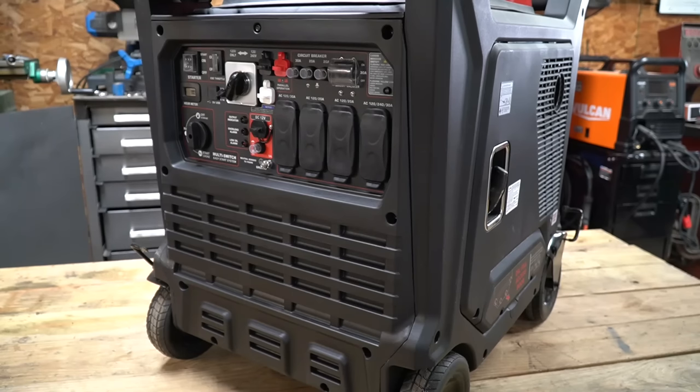Being able to slow it down with an inverter generator does a couple of things: A, you can make them a little bit quieter, and B, they become more efficient because you're not dumping tons of fuel into them to keep that speed at 3,600 RPMs. This particular generator idles at 2,560 RPMs, and because of the way it's designed — the enclosure and the exhaust — it's pretty dang quiet.